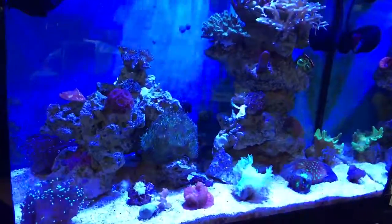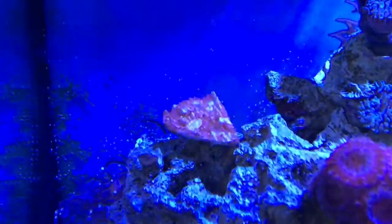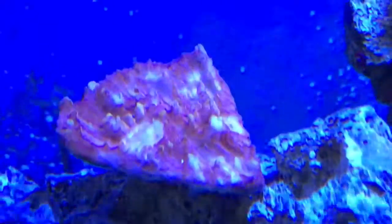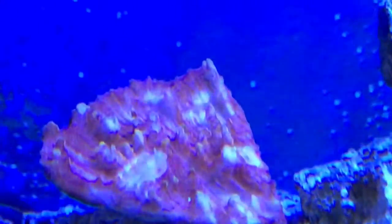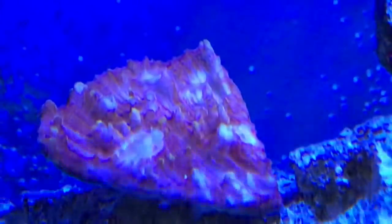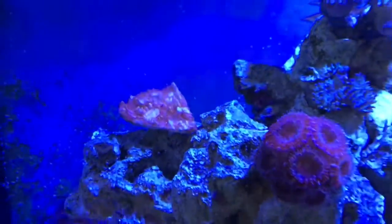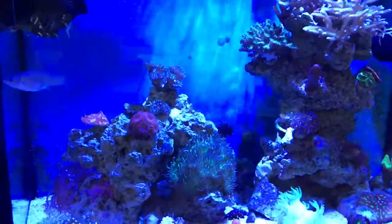Speaking of growth, it's quite interesting to me that this chalice right here is developing eyes or mouths — whatever they are on chalices. Those white areas right in the very center of them are yellow-ringed spots, and there are several of them around the piece and it's looking really good. That was kind of a bonus to see that happening with all that's been going on in here.